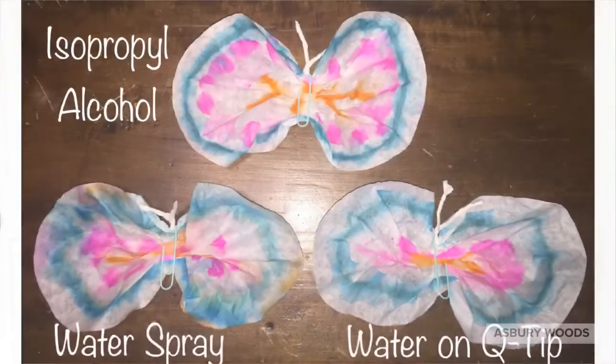If you use the clothespins, you can also draw on them to create the butterfly's body, give it some eyes, and use pipe cleaners or plastic straws for the antenna — whatever you have available at home.